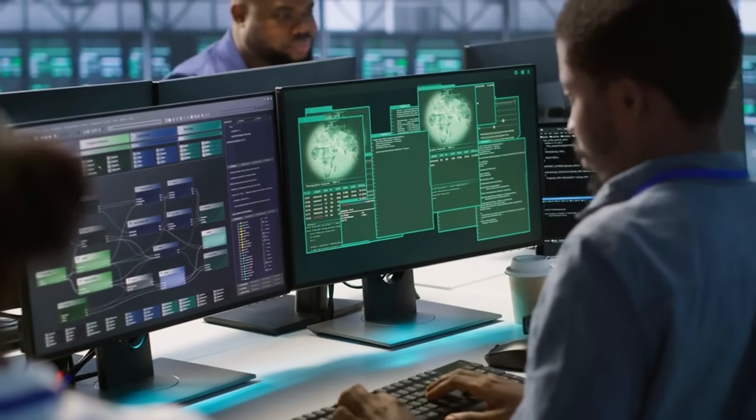We spend millions on security, we buy the latest endpoint detection, we hire the best pen testers, and we follow every compliance rule in the book. But what happens when the enemy isn't just a sneaky developer, but a piece of code that literally rewrites itself every time it runs?